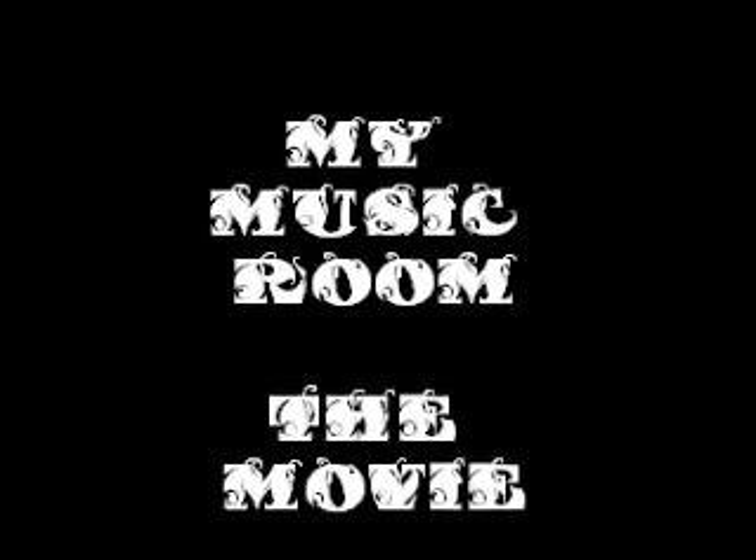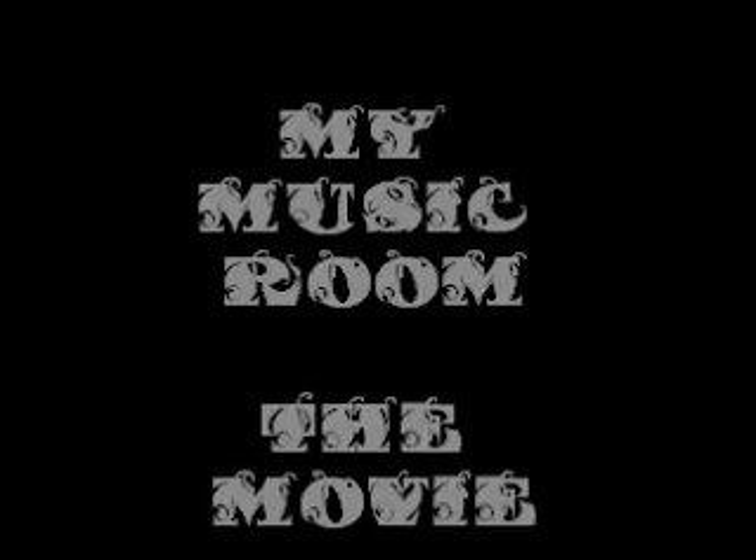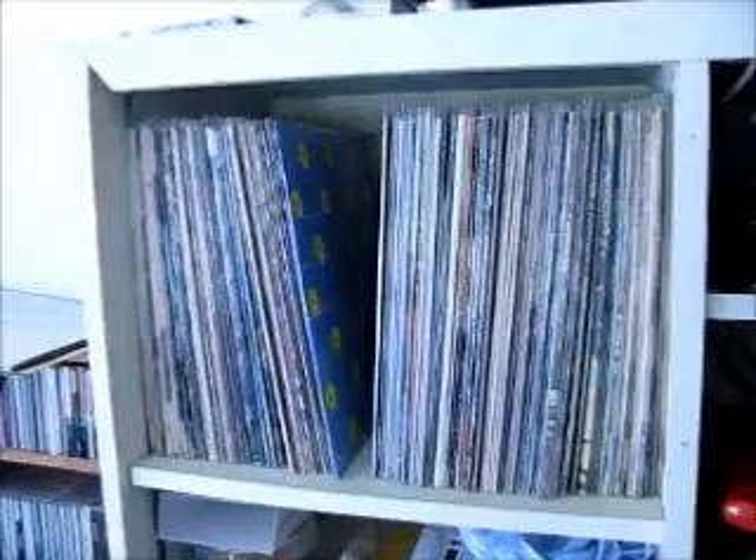Hello everyone, Marty here. No one's ever asked me to show my music room, so I thought I'd beat the rush and show it anyway. Here it is. If you go up into the upper left hand corner right there, that's my Jazz and Jazz Fusion collection.